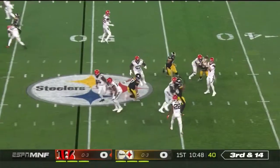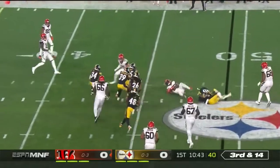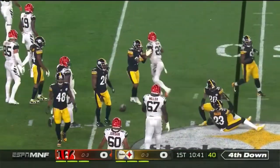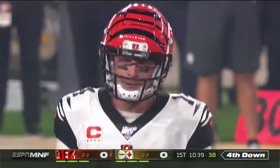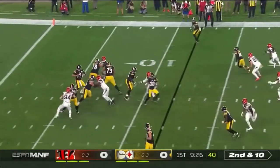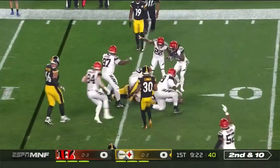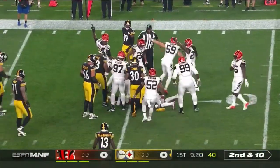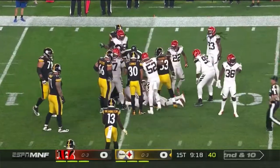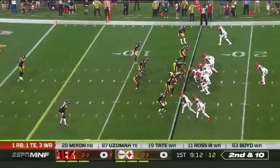Third and 14 as they set up Mixon. Mixon reverses course and can't get to the outside as good pursuit comes in from Joe Hayden. There's JuJu in motion for Rudolph, who will have his first pass attempt of the night, and it's a short completion to Johnson. The ball came out and the Bengals are saying they have it — and they do. Up Cincinnati.